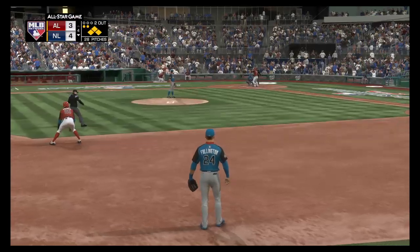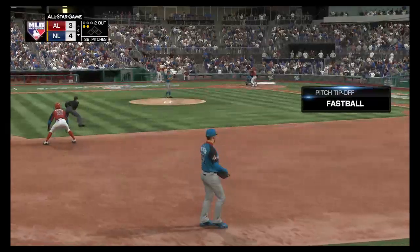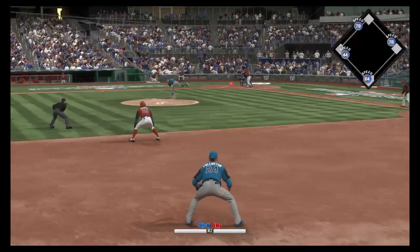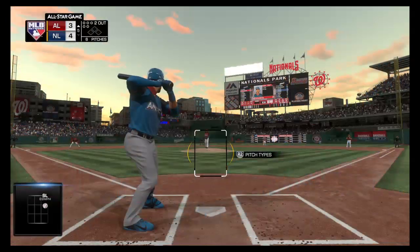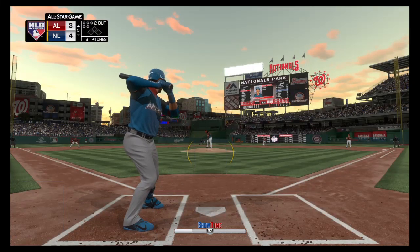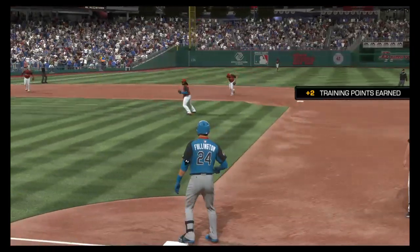Here's Kris Bryant now — he doubled earlier in the game, one for two to this point. Ready with the 0-2 — dribbled to the right side, throw in time. A good pitch there gets him out. Digging in and looking for more — number 24, a couple of singles to his credit thus far. Tried to hold back but this is popped up. Cueto will put this one away and the side is retired. They go quietly here in this half.